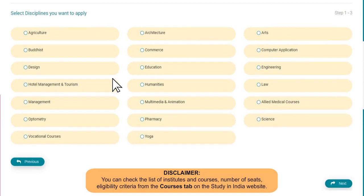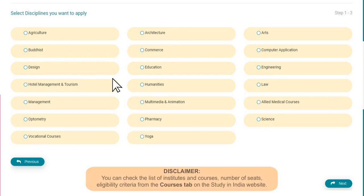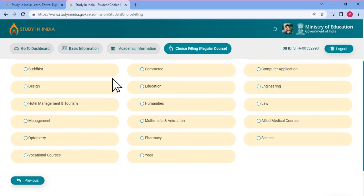Before applying, you can check the list of institutes and courses, number of seats, and eligibility criteria from the Courses tab on the Study in India website. Let's get started now.